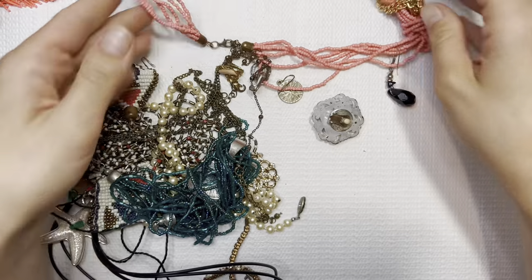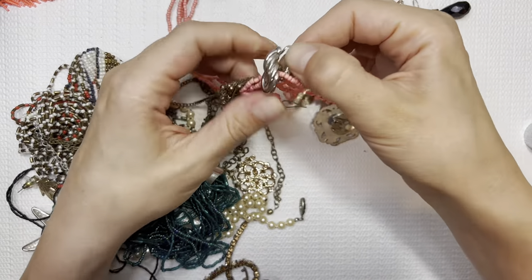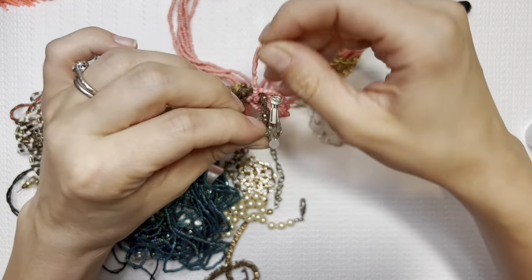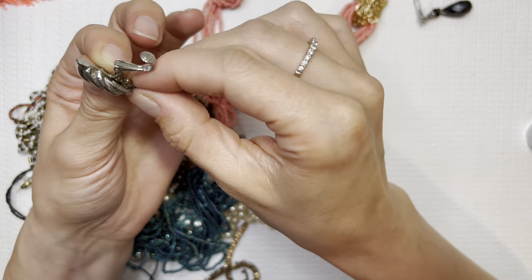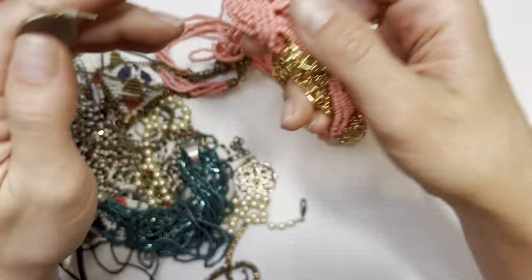Now let's start pulling some earrings out of here — earrings, earrings, earrings.